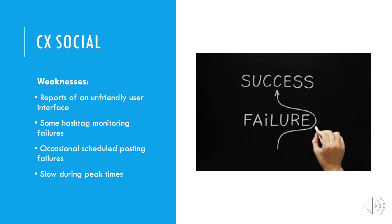CXSocial's weaknesses include reports of an unfriendly user interface, some hashtag monitoring failures, occasional scheduled post failures, and it can be slow during peak times of posting.